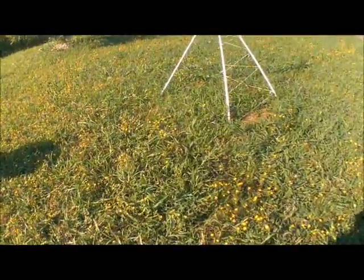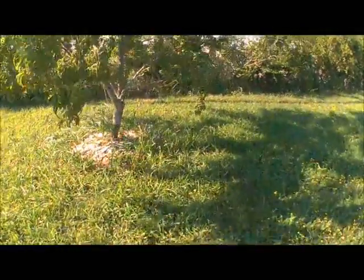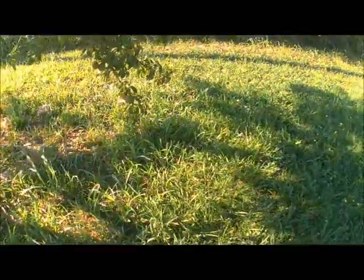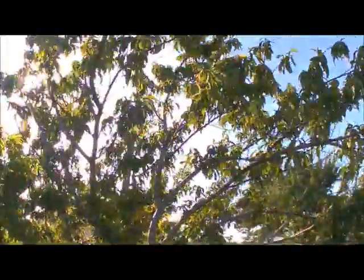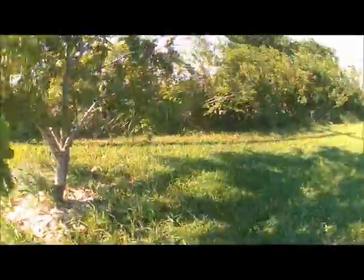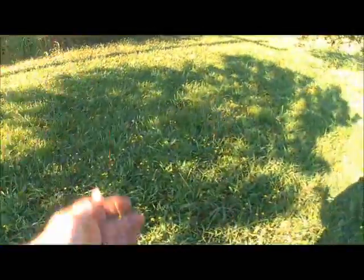My poor little peach tree — as my peaches get bigger, look at this branch just inches off the ground. It's so loaded down with peaches! I'm tickled to death. Of course they're not ripe yet but that's okay — I'll keep waiting until they're ripe.